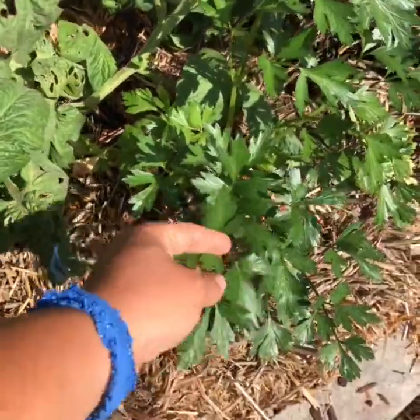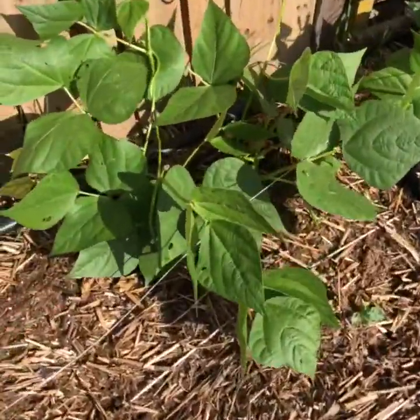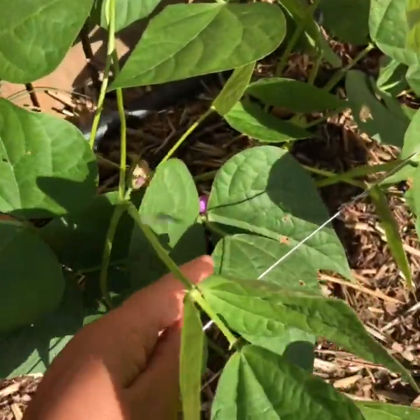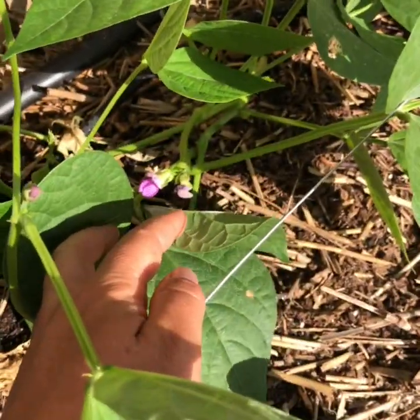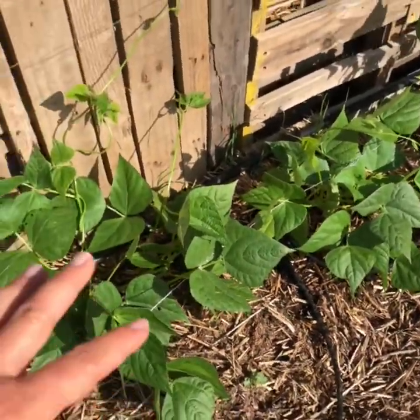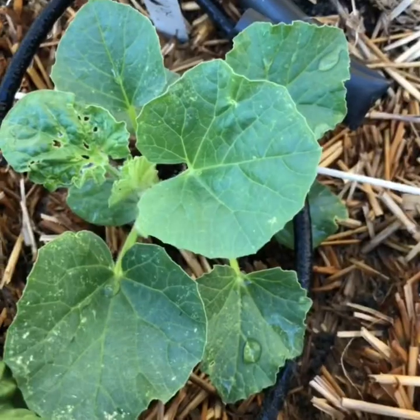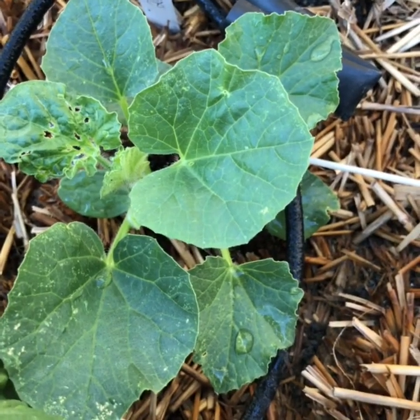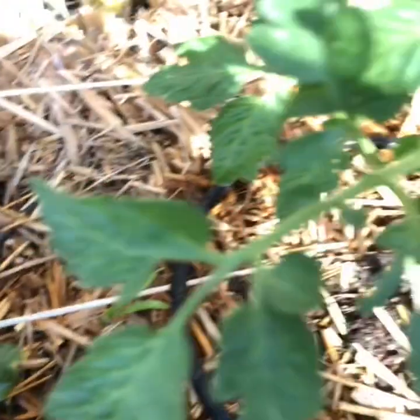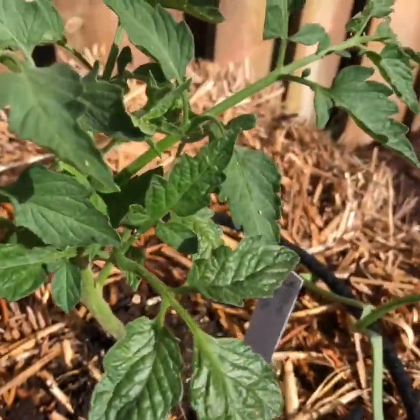Right next to it I've got some parsley. There are some more of those rattlesnake beans — looks like they get these purple flowers, cute. I'm hoping that these will all trellis all the way up. Here's the cantaloupe. This is another yellow pear I just planted, because one is just not enough, right?